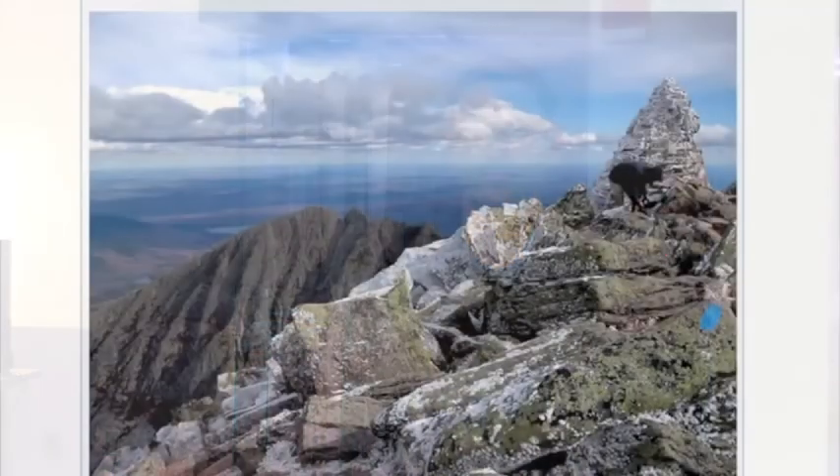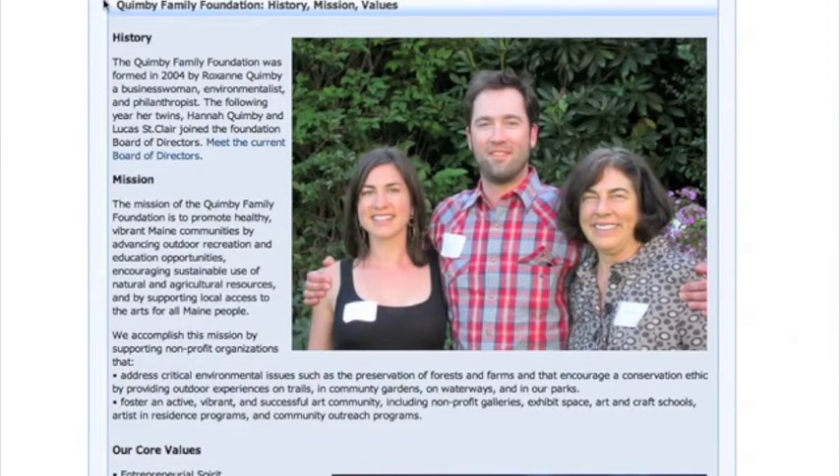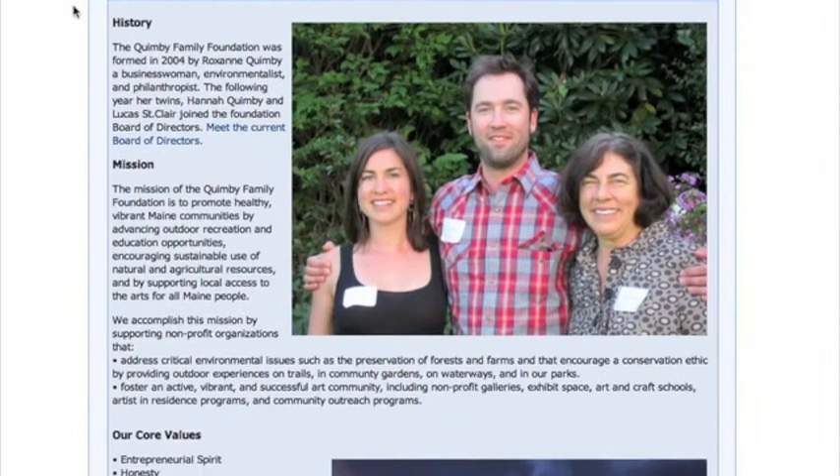In talking with teachers, one of the largest barriers to taking a field trip is the cost, more specifically transportation and tour fees. To assist schools, the museum received a grant from the Quimby Family Foundation, which will provide your school with half of the expenses needed to come on a field trip.